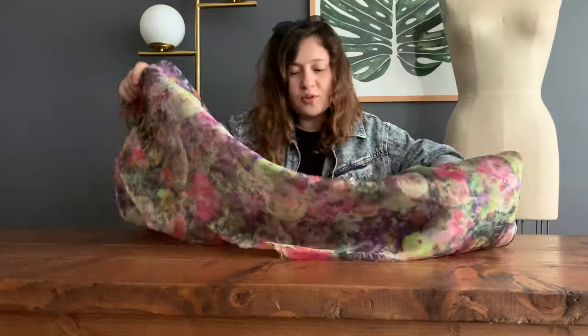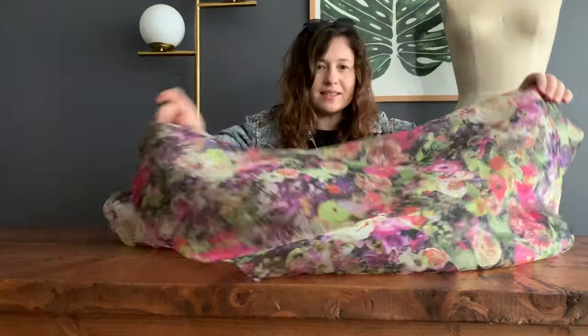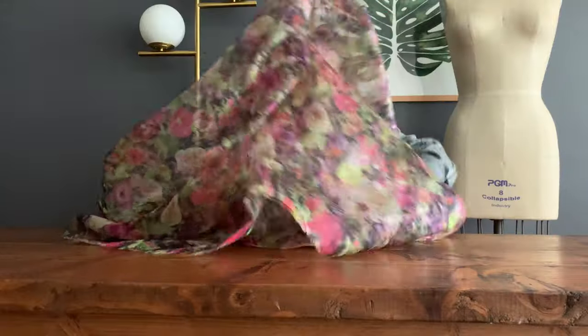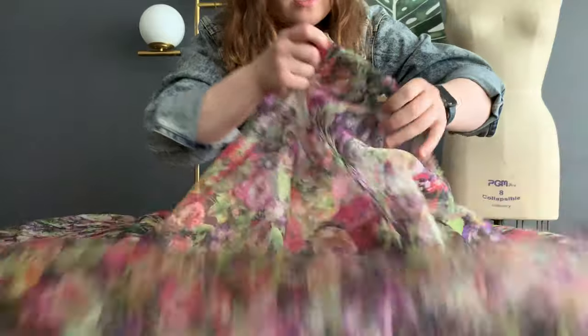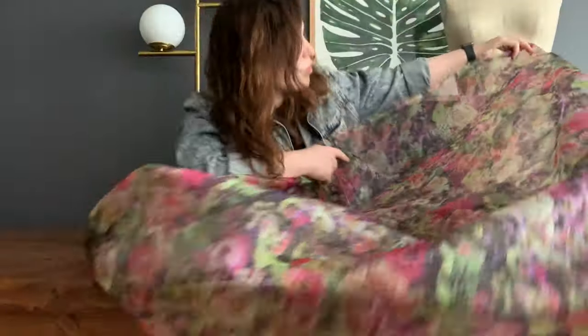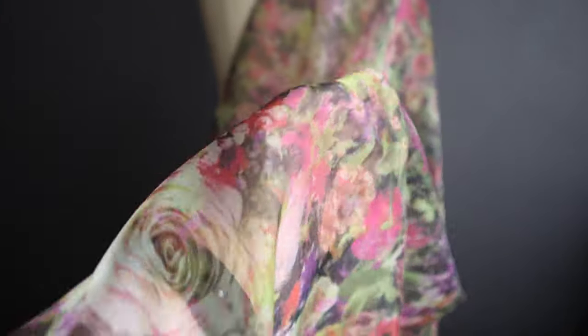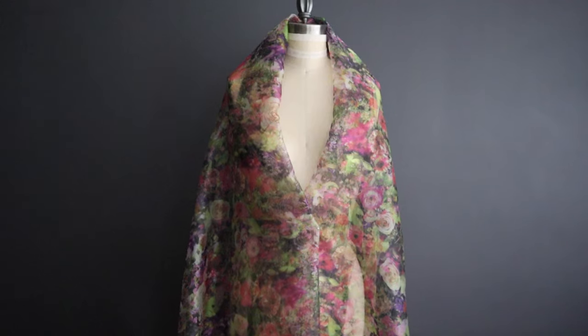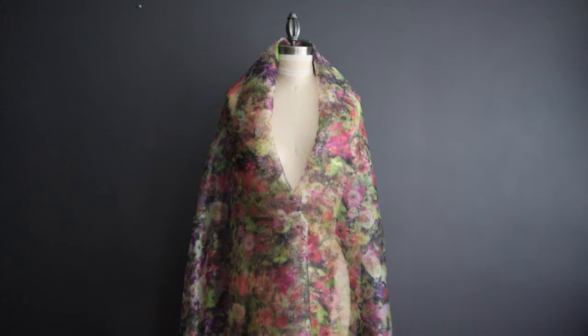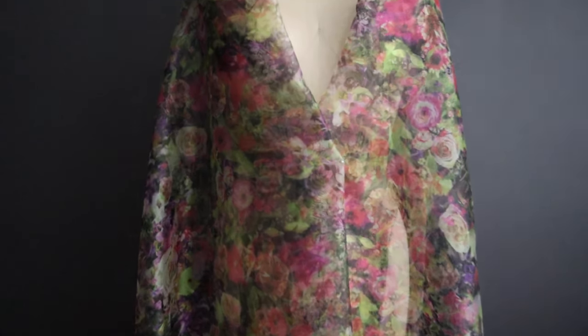The first one up is this beautiful organza that I got. It's stunning. I will also be showing it to you on the form — I have a dress form right here. It's sheer. I might be using it for like a skirt. I'm not sure yet, but I like the way it drapes and it's very beautiful and kind of summery. This is the first thing that I got.